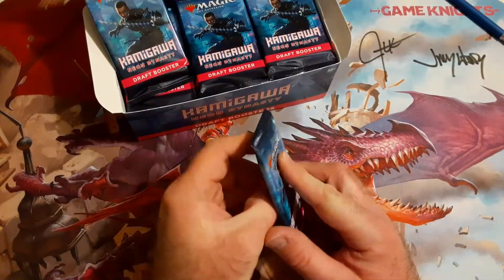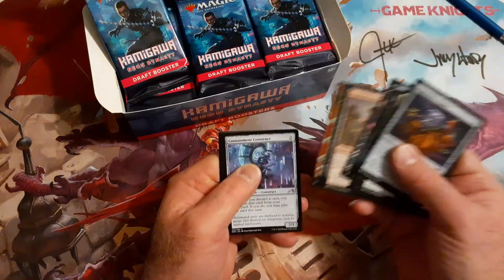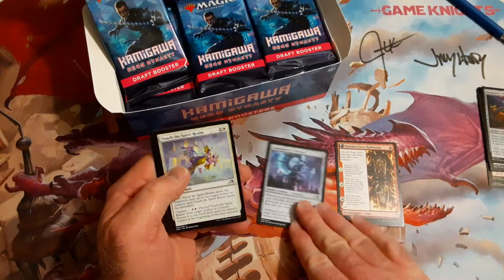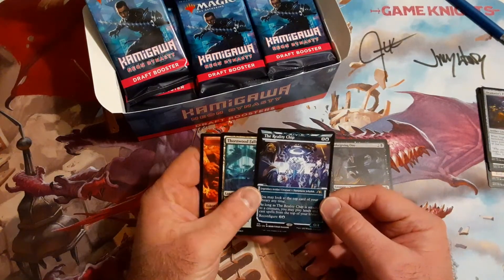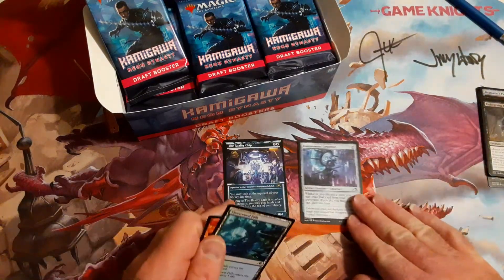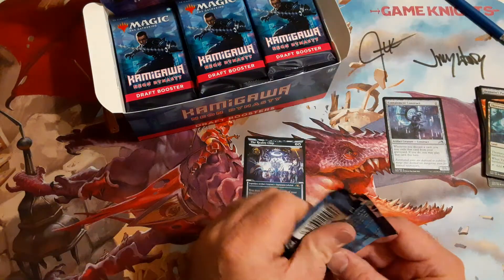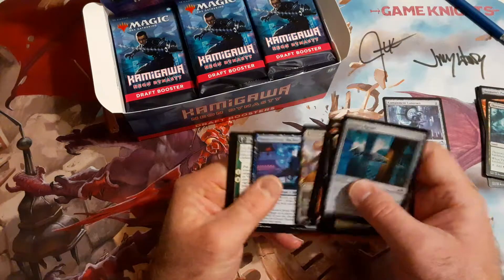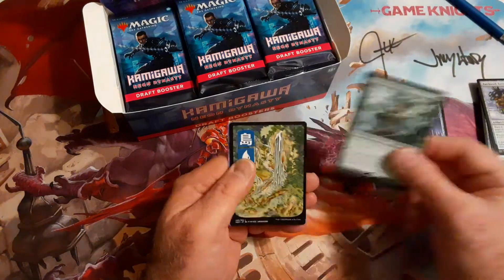We'll go ahead and open up the packs. We're going to try to go through it rather quickly. Everybody knows the commons and stuff. Right off the bat we get Reality Chip, Altar — I'll put that to the side because some of the uncommons like the Containment Construct are going to be worth a little money.